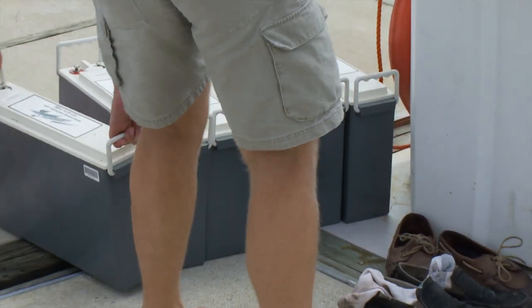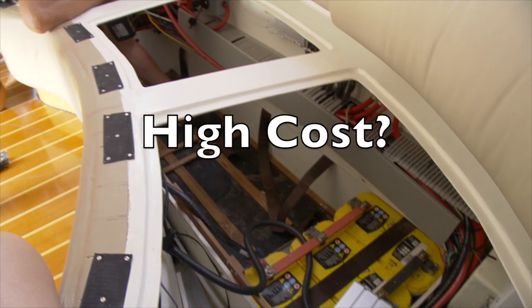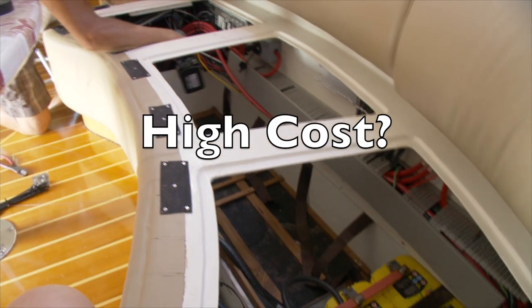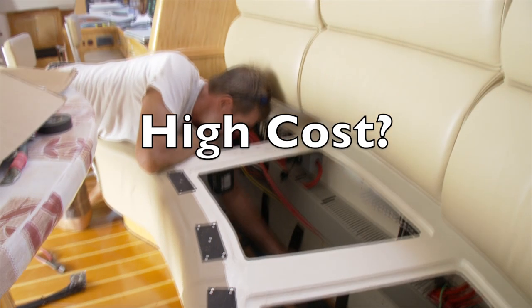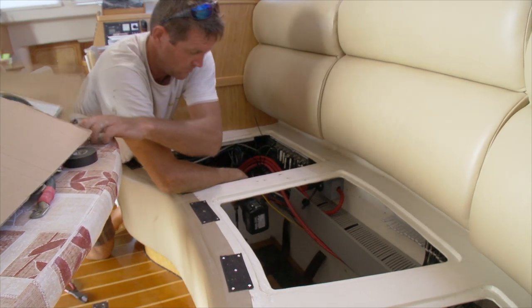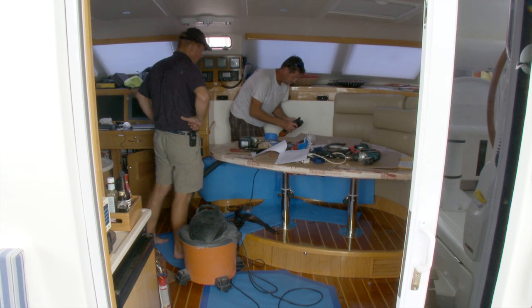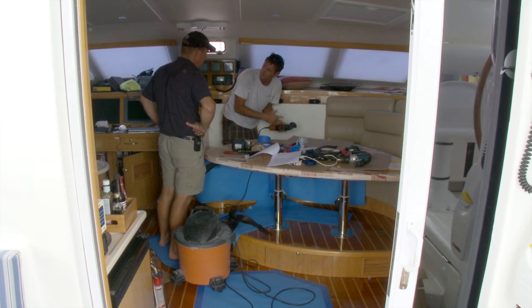The only apparent disadvantage of lithium batteries is their high cost. However, you only need to purchase half the amp hours of normal batteries to get the same usable output, and that halves the cost to begin with. With lithium batteries lasting at least three times longer than AGM batteries, you can divide that remaining cost by a third. And of course, in addition, you have all the other major explained benefits whilst you're using them.